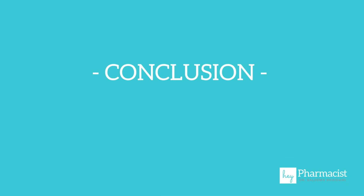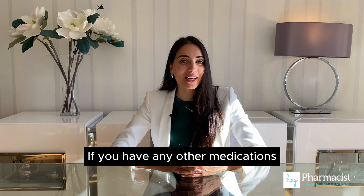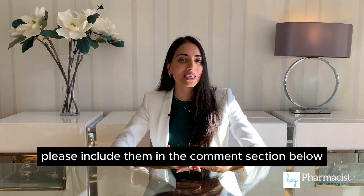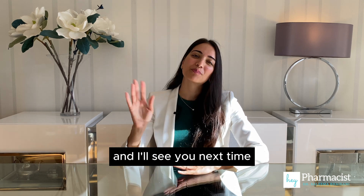That's a quick overview into amlodipine. I hope this was helpful for your practice. If you have any other medications you'd like me to review, please include them in the comment section below, and I'll see you next time. Bye pharmacist!